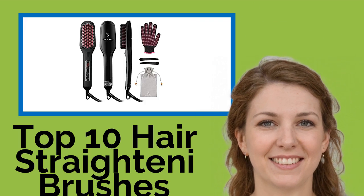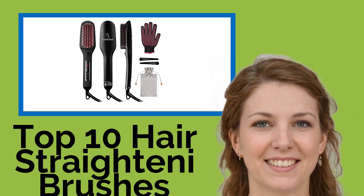Hi, welcome to Best Review Channel. Here are the top 10 hair straightening brushes of 2021.